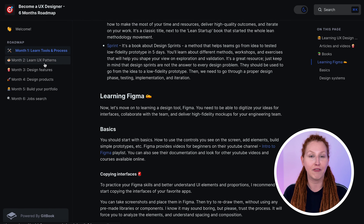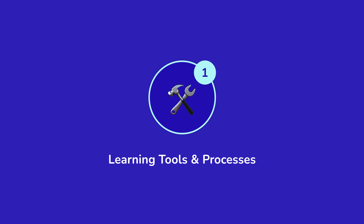I will be updating it as time goes by with new resources, courses, and articles that I find and create. During the first month of your UX design journey, you will need to learn essential tools and processes used in the industry.